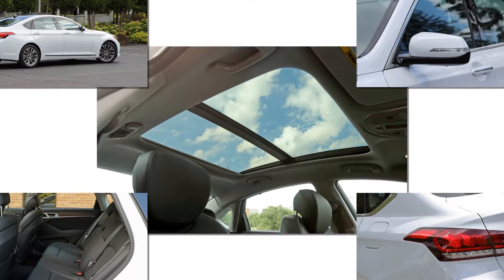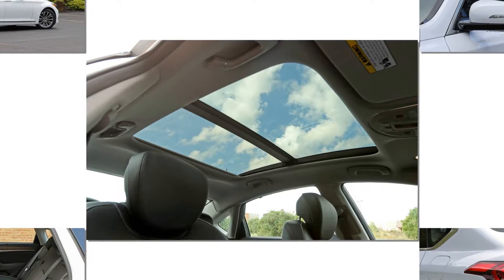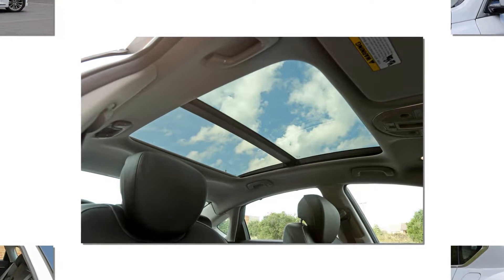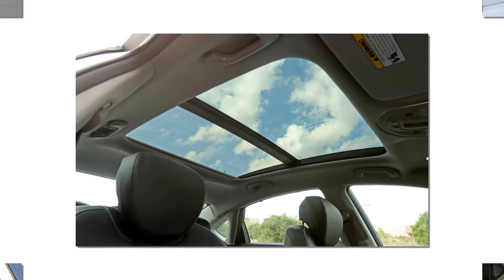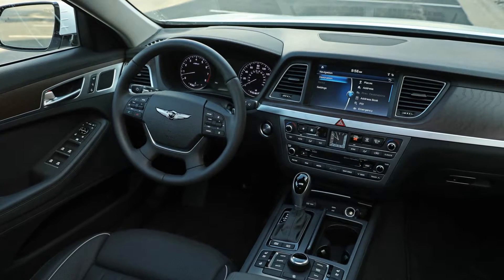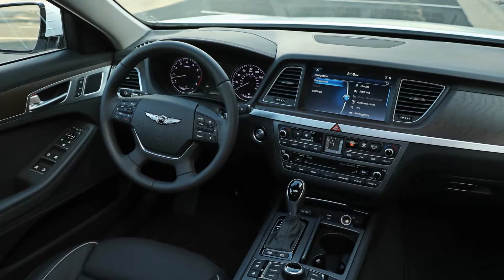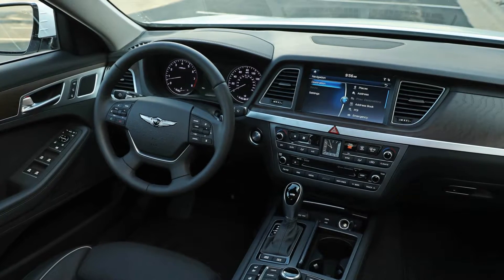That's roughly comparable to the BMW 535i's 3.0-liter turbocharged six-cylinder, with 300 horses at 6,000 rpm and 300 lb-ft of torque at 1,300 rpm. And while most sedans in this class demand a steady diet of premium gas, the G80's engine is happy with regular.